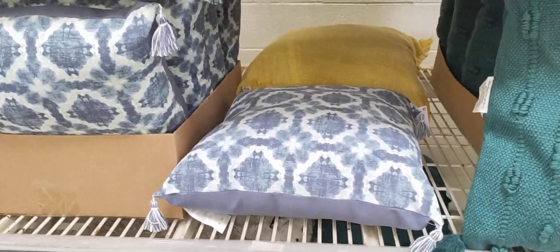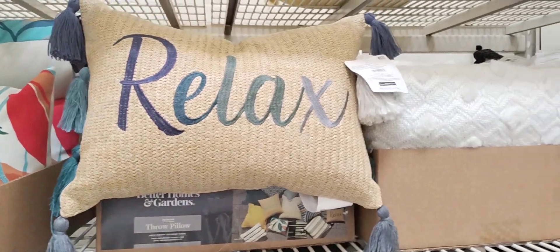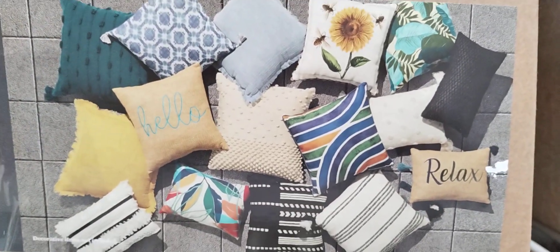Look at these — the blue and white, and that yellow one back there. This one is $12.98. So these little pillows up here are $12.98, coming in with the black and white and then "relax." Look, there's a whole bunch of them — here's the whole set. Those are really cute, you guys.